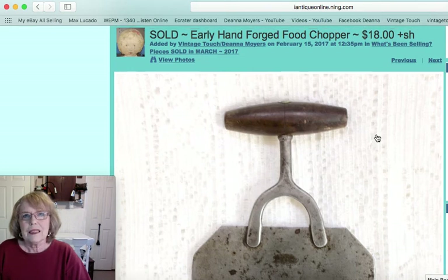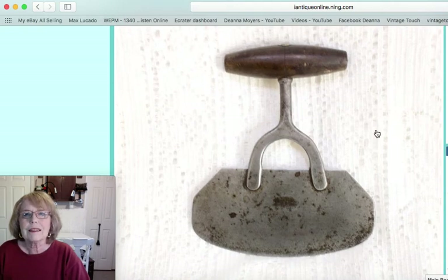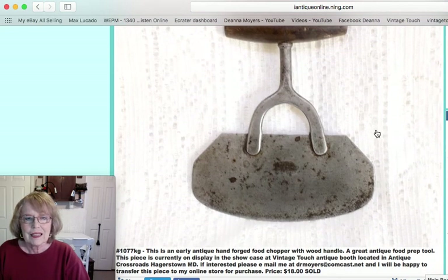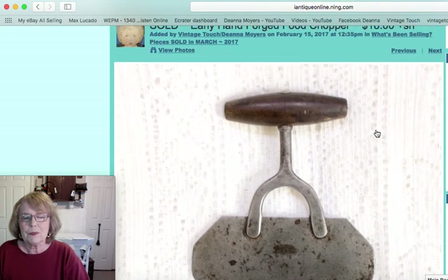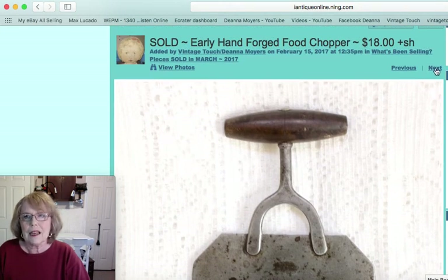The next item is a hand-forged food chopper — you can see the early hand forging there. A great old primitive kitchen tool, sold for $18.